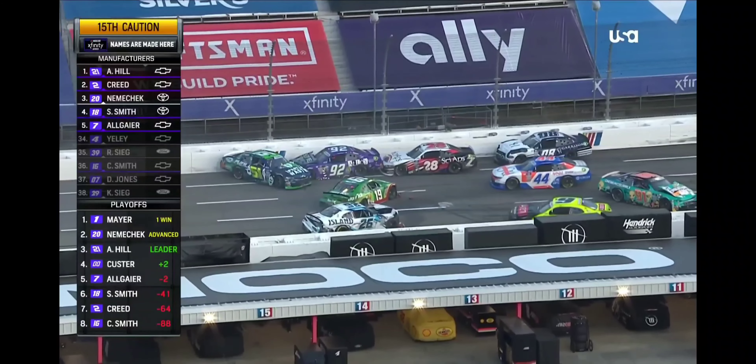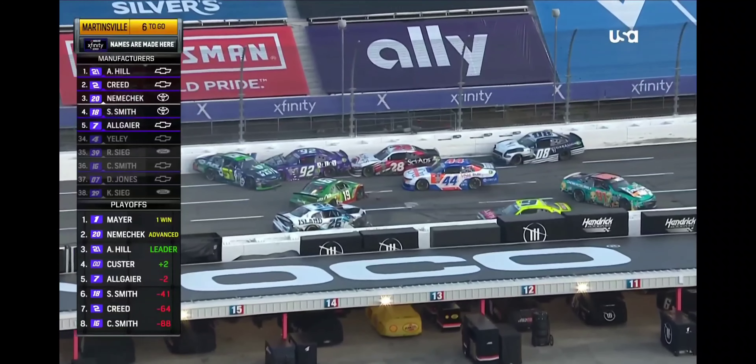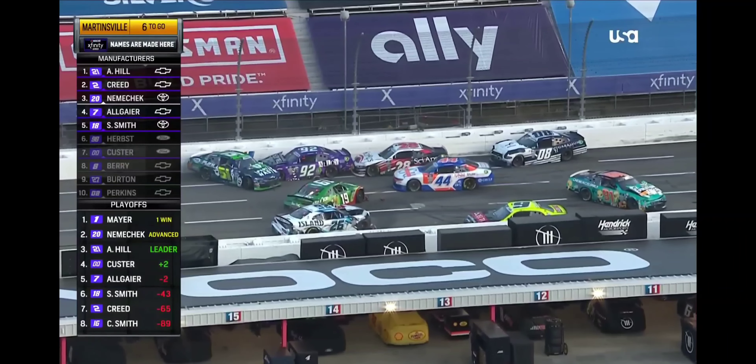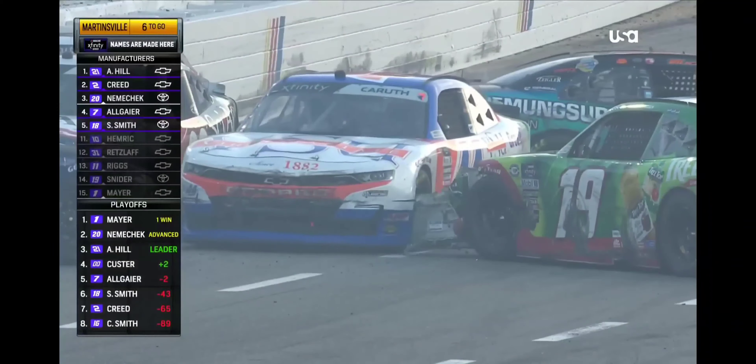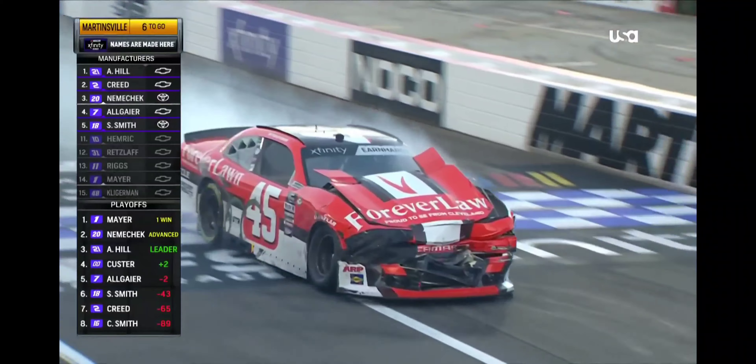Snyder gets swept up. Brandon Jones gets swept up in it. Jeffrey Earnhardt has KO'd the front end of the Forever Lawn machine. It's a parking lot on the back straightaway at Martinsville. Yes, it is — a parking lot is a very good description, with no entrance or exit.